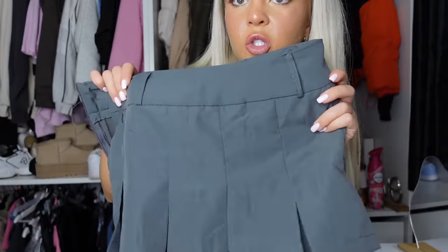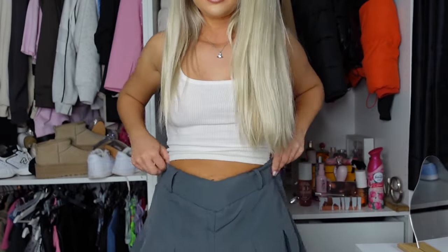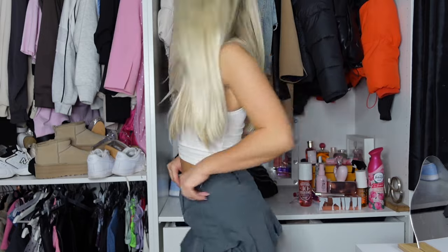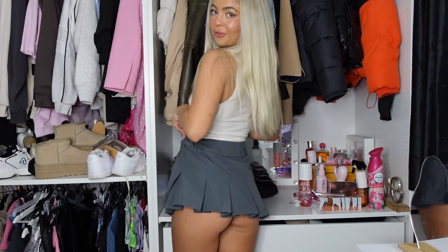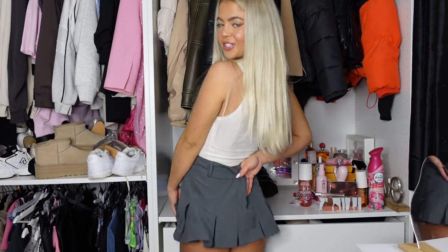Then I have this one here — quite similar but a little bit shorter, though it doesn't fit me as well around the middle. It's really big around the middle, but it has belt hoops on it so I need to get a cute thin belt. I think that would look cute, and from the back it's really short. I think it would look cute with a belt sitting a bit higher — a little cheeky. I like it because it's shorter than the other grey one for a different vibe.